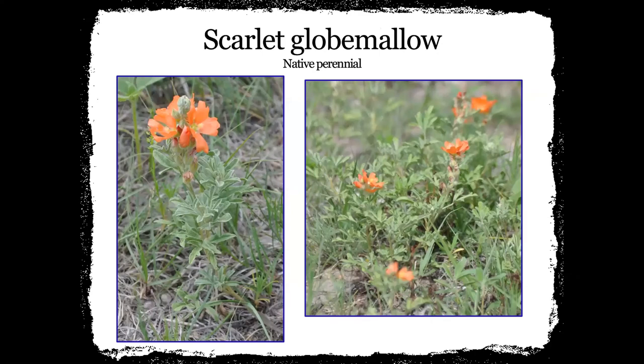Scarlet globe mallow is another small orange-colored plant that we'll see early in the spring. It's just a nice plant — it doesn't get real tall, can be a little bit closer to the ground, and it's another orange blossom that we like to see and will plant in our plantings.